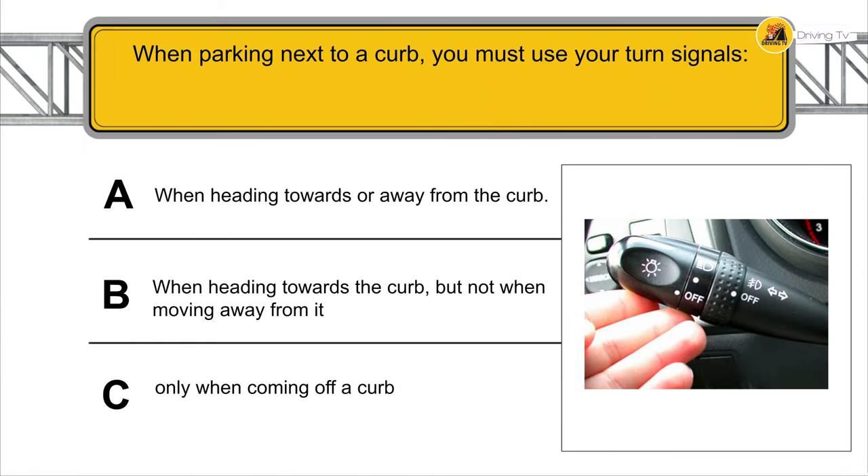When parking next to a curb, you must use your turn signals when heading towards or away from the curb.